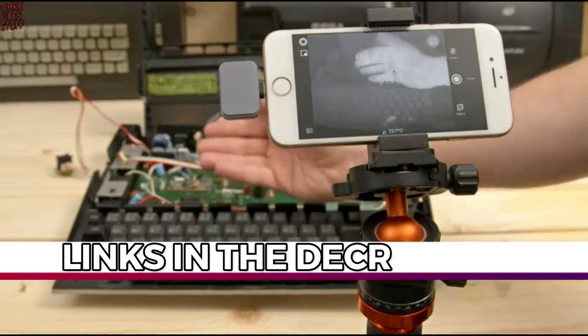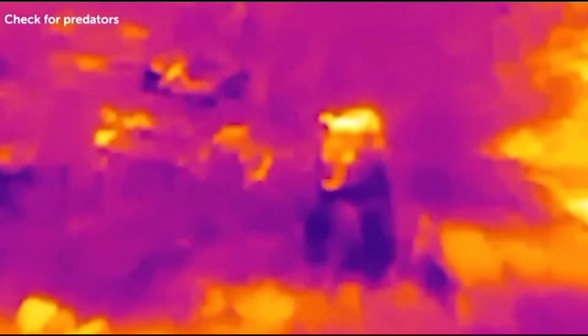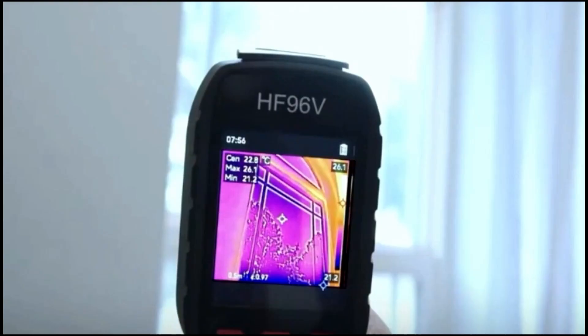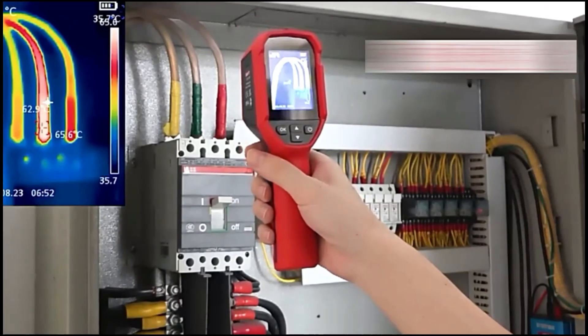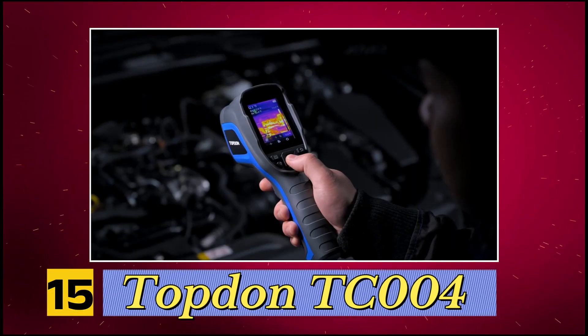All the mentioned camera links are available in the description below. Number 15: Top Dawn Thermal Camera.